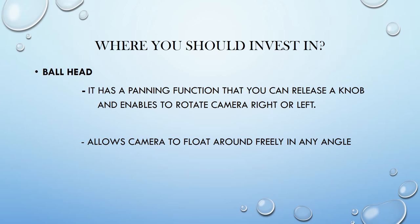Where should you really put your money when buying tripods? Invest in the quick-release plate device that attaches to your tripod. Specifically, something called a ball head — this is very worth it. It allows the camera to float around freely in any angle or position, which is truly advantageous when composing your photo. You are not limited to any restricted motion, so you can move it in any direction. They also have a panning function, where you can release a knob and rotate the camera left or right.